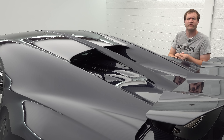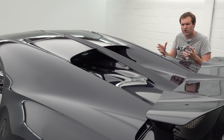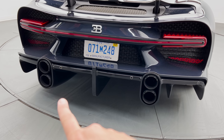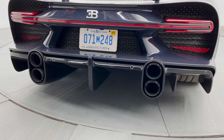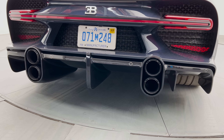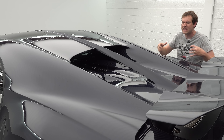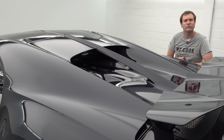Also worth pointing out with the Chiron Supersport: you have a different exhaust than in a standard Chiron. You can see it back here — sort of four pipes, two stacked on each side. Kind of a strange look, but a quad exhaust, very distinctive. And it sounds surprisingly angry. When you think about this car, you think elegant and luxurious and ultra-fast. But this one is mean-sounding too. Take a listen to some revs from the Chiron Supersport.